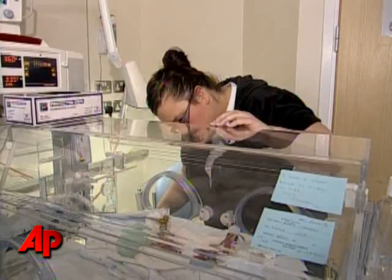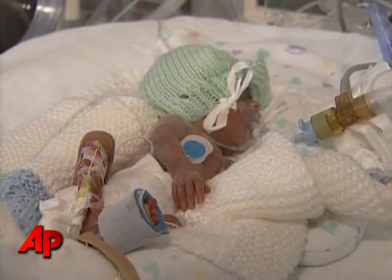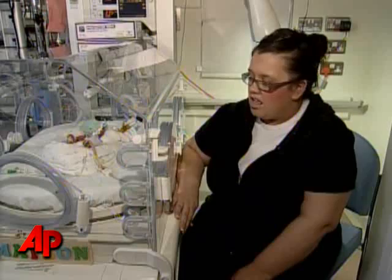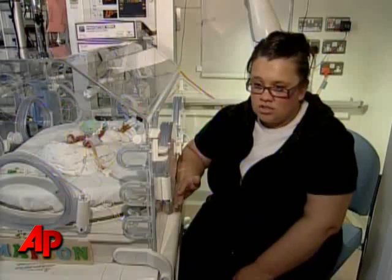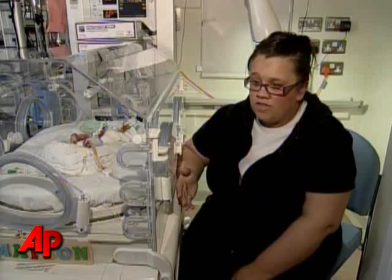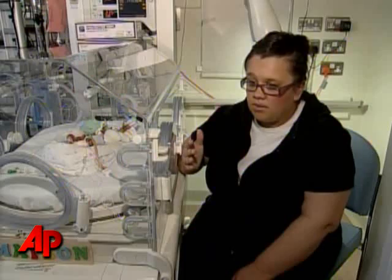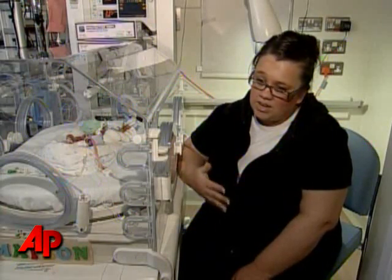While Rebecca Murray was only able to briefly hold her son before he was placed on life support, she is grateful for the care the hospital has given him. She says: "I do wish he was a lot bigger. I do wish he was off the ventilator. I do wish he didn't have to have blood transfusions — he's had three now. I wish he didn't have to have the morphine to sedate him. But all these combined are helping him more than what I could while he was inside."